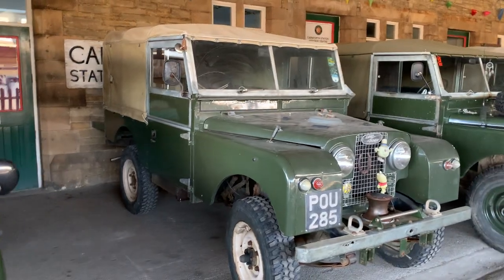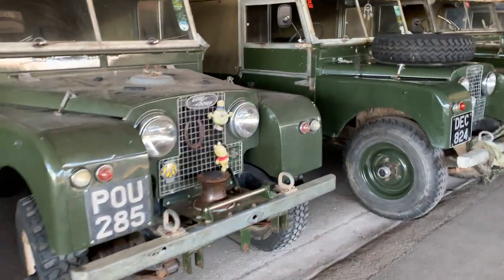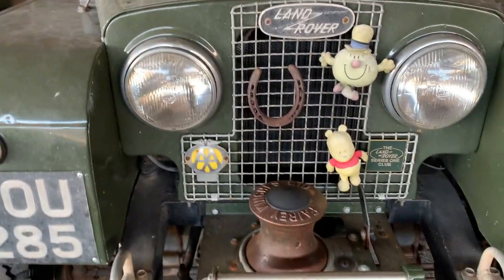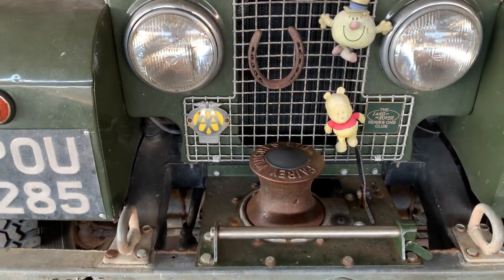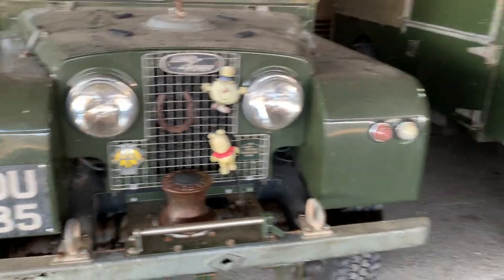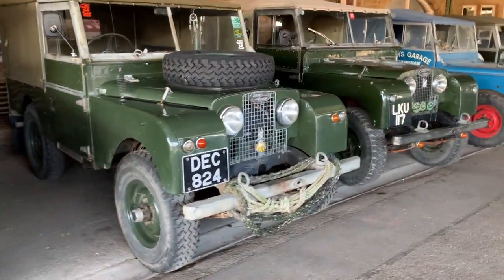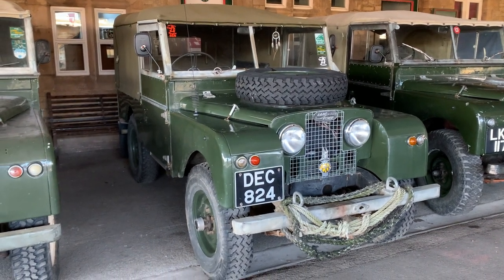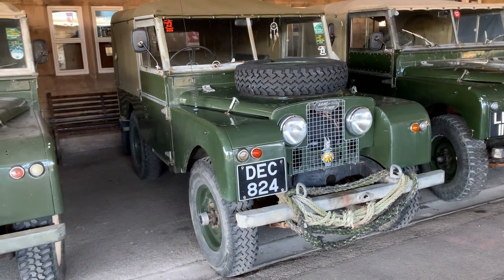There's a nice Series 1 here with a fairy winch planted on the front. And I know this vehicle next to me — the owner lives up in Fleetwood, Lancashire, not too far away from me.